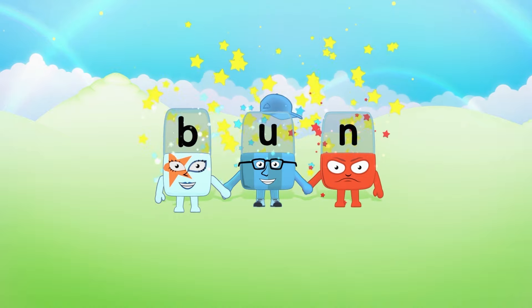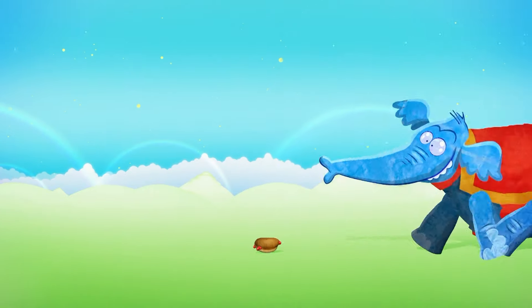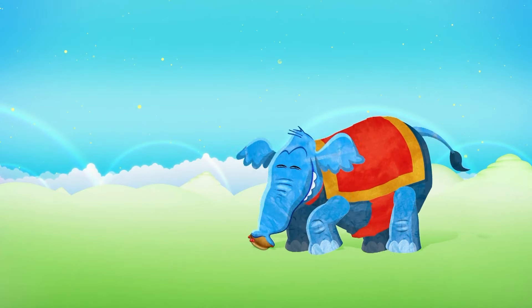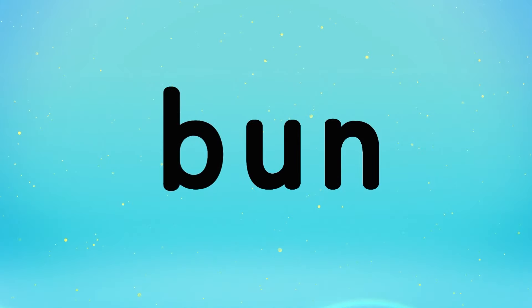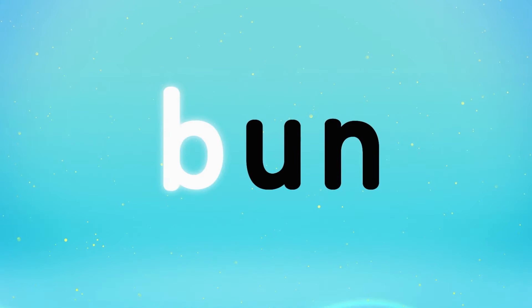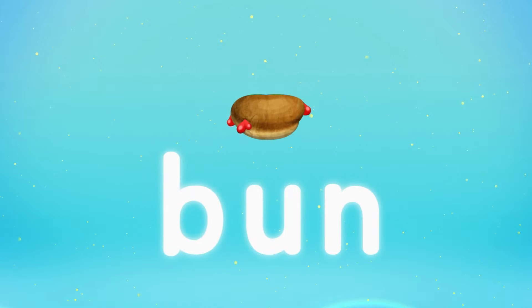Bun! B... A... N... Bun! A beautiful bun!